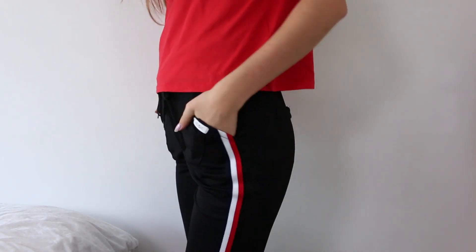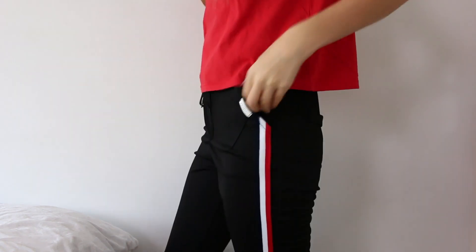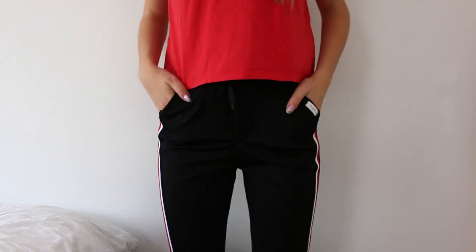The second clothing item from Shein is something I've been wanting for the longest time — these pants with stripes. Everyone has been wearing pants like these and I've seen so many people in them on Instagram. The material is super soft and comfortable. They have fake pockets on the back and real pockets on the front, with a really good stretch. They fit me perfectly — I really wasn't expecting that — and I'm super excited to wear them to school.